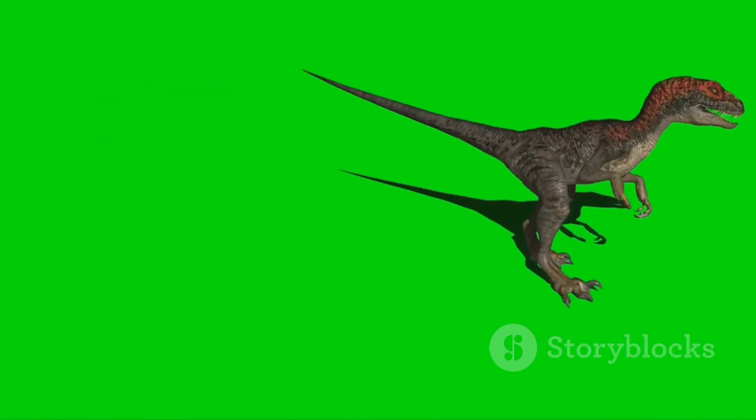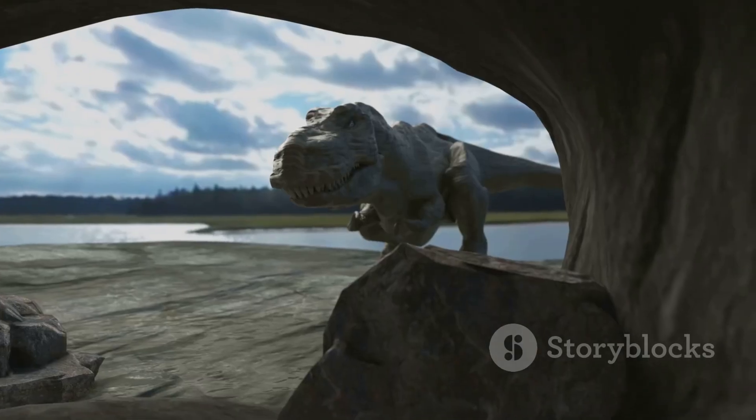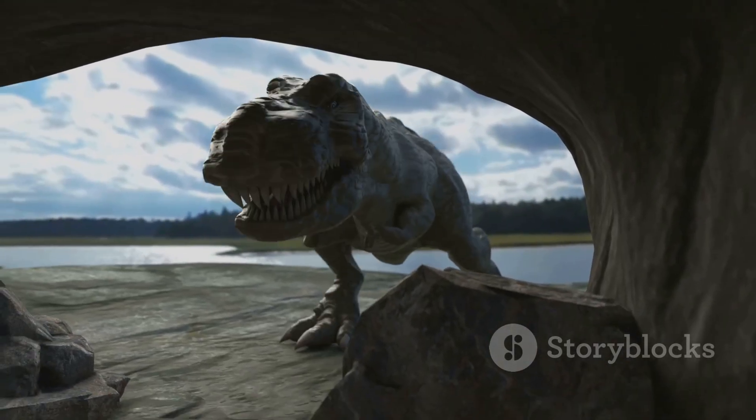The Brachiosaurus was so big it probably didn't need a herd — its massive size was its best defense. Would you rather be in a herd or hunt solo like a T-Rex?